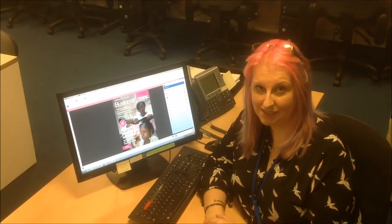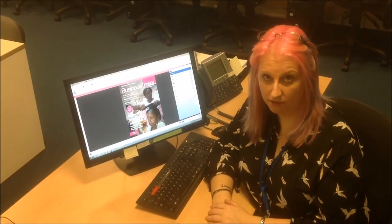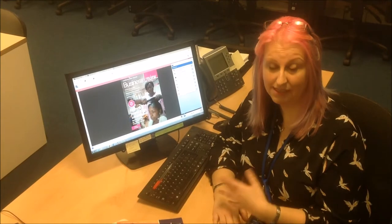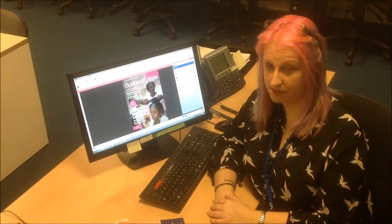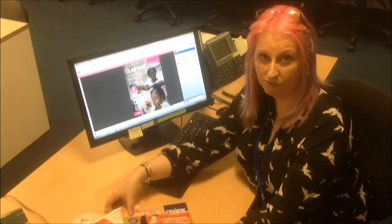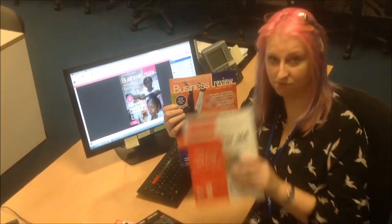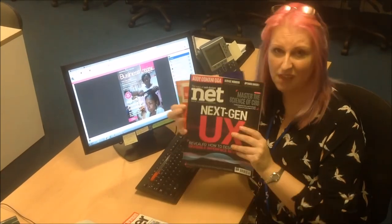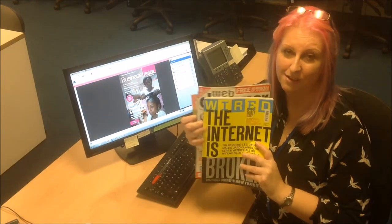As well as the e-books that Nick's just told you about, we also have a number of other online resources such as databases and journal articles. They're mostly available from your university portal. We also have print resources such as magazines and other journal articles. Quite a selection — just know they're here.